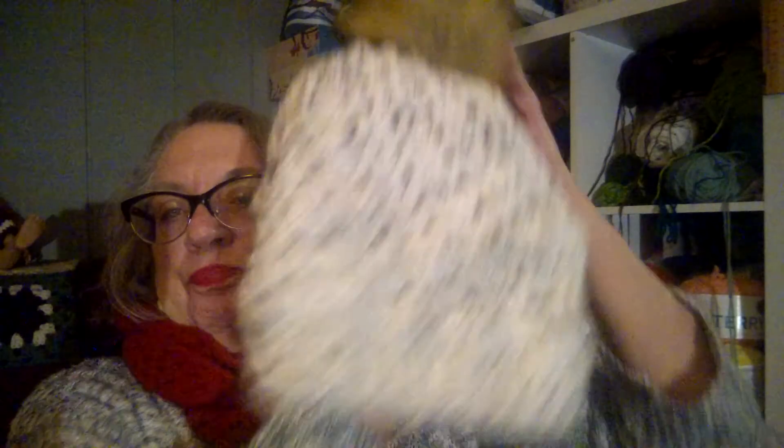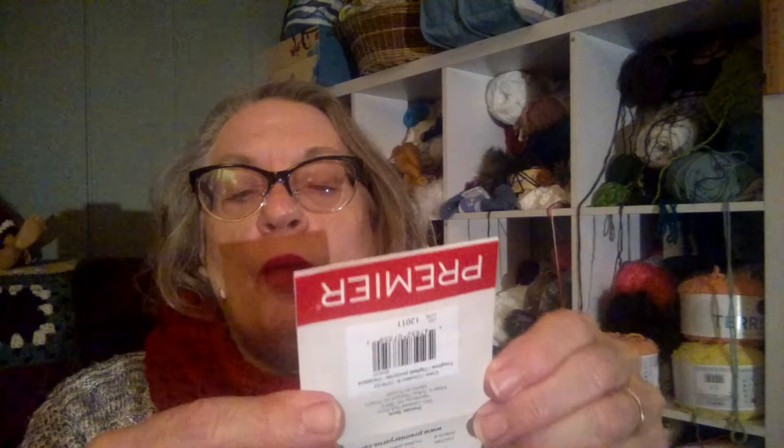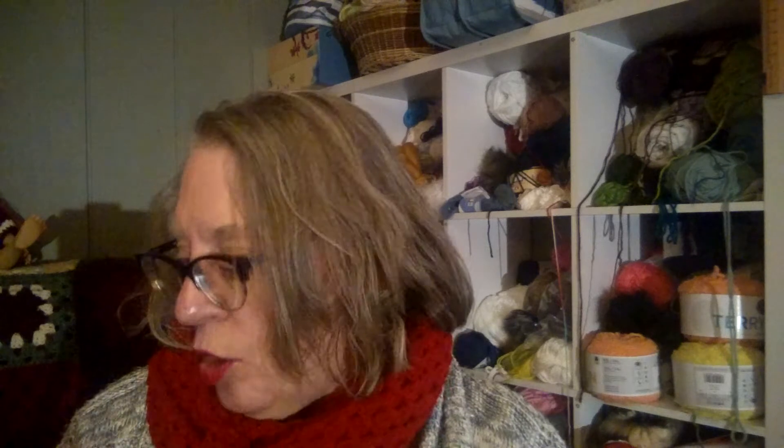And then the hat — the Divine hat — with the pom pom. This is the yarn actually for her shawl. I always try to include a ball band so that they will know the washing instructions on any garments I might have given that year.